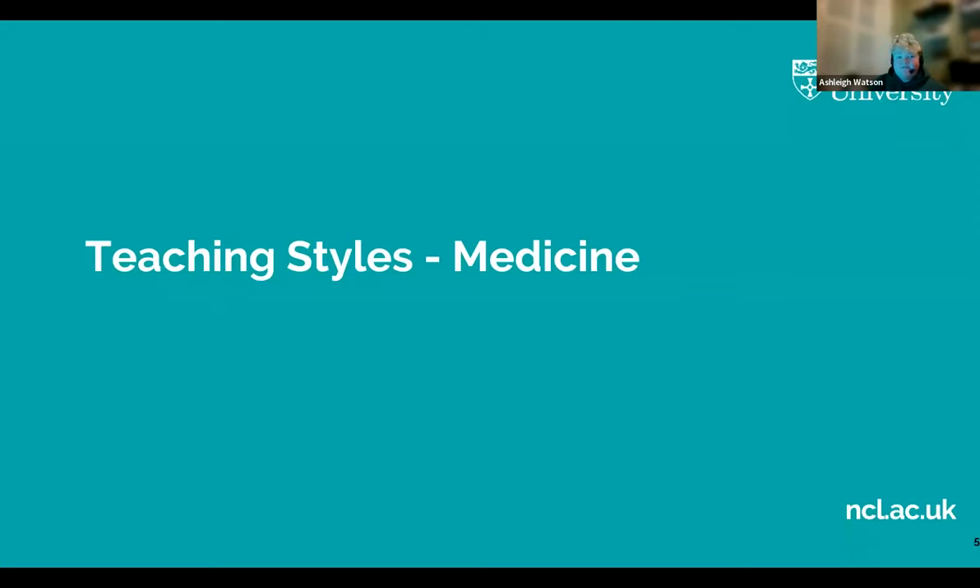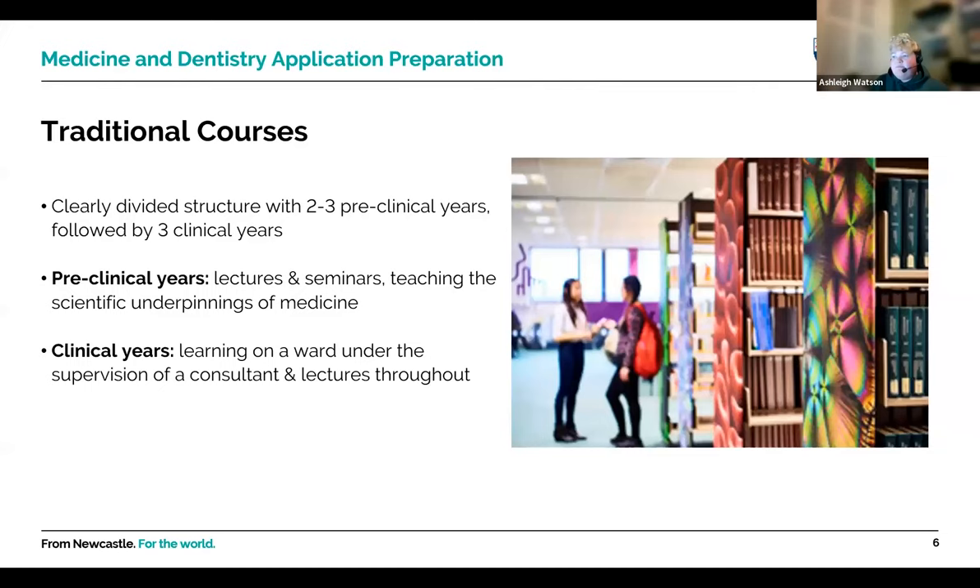Teaching styles for medicine are really important and always come up in interviews. The first style is traditional courses — clearly divided with pre-clinical and post-clinical years. In the pre-clinical years, lasting two to three years, you won't be learning clinical skills or interacting with patients; it's mostly book learning with some practical work. Universities like Oxford and Cambridge use this style. You come out with a Bachelor of Science before moving on to three years of clinical training in a hospital setting.